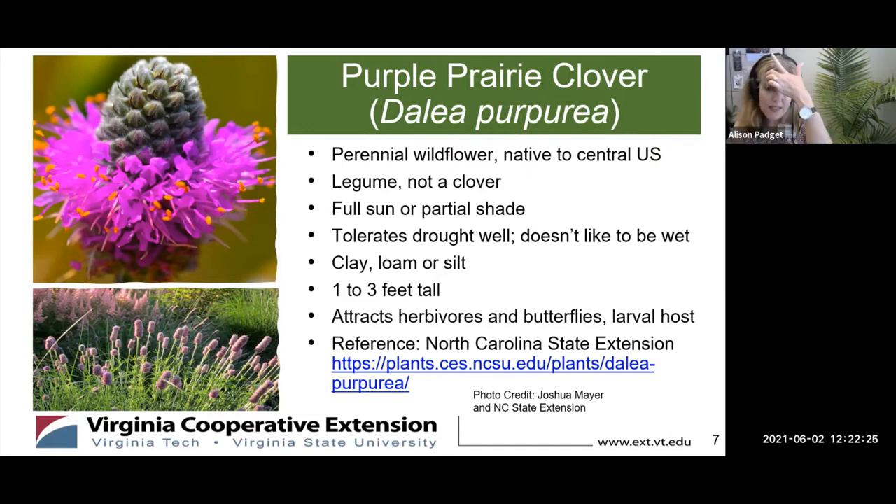I wondered when I saw this if that would make it attractive to deer — I would think it would, if it attracts herbivores — but I did see it referred to in a couple of places as deer resistant. So no promises there, but you might give this a try if you have a sunny spot where you also have some deer. It does attract butterflies and bees, and it's a host for the larvae of several different kinds of insects, so it's a really nice addition to a pollinator garden.